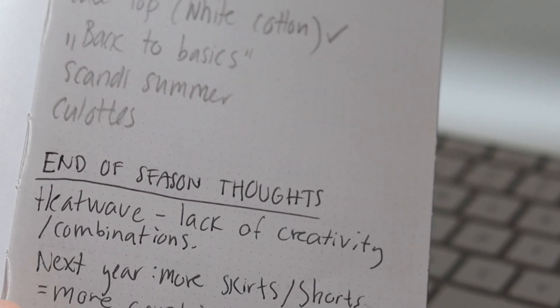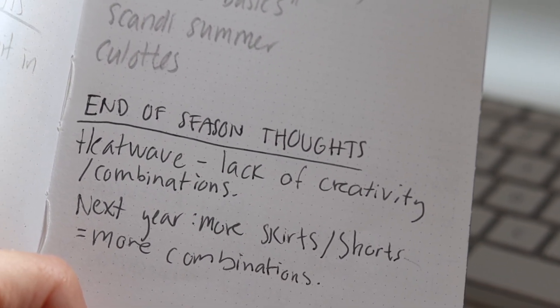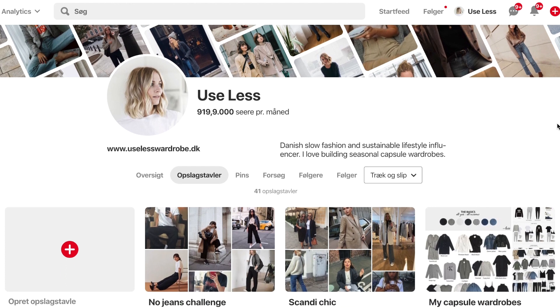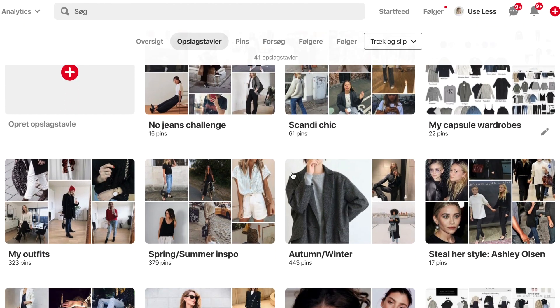Before looking through my storage, I'm going to tune into my inspiration for the coming summer season and look at my end-of-season thoughts from last summer — summer 2018. Some of my thoughts were that we had a heat wave last year, so I felt this lack of creativity because I couldn't combine my clothing into enough different combinations. I ended up reaching for the same top and skirt over and over. So I wrote in my planner: next year, make sure to have more skirts and shorts — more two-piece options — so you can make more combinations.